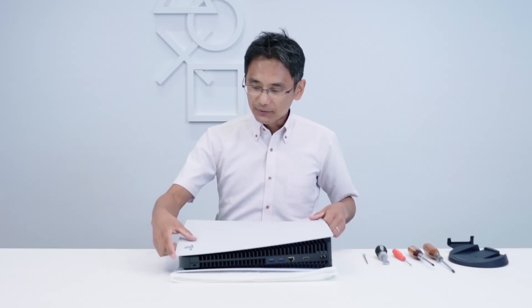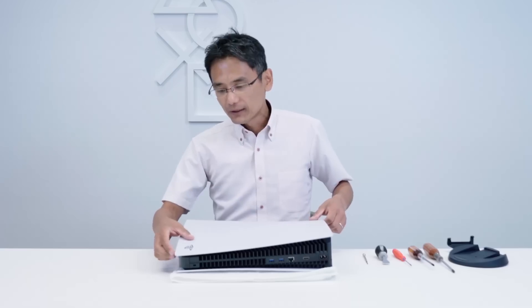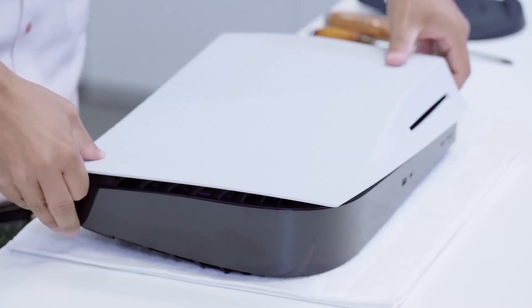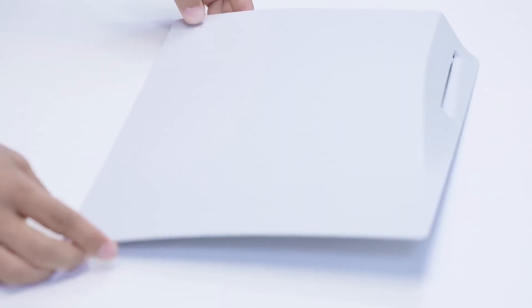One of the most surprising things about this video is that those giant white panels on the exterior that have been the subject of so many memes are very easily removed. That means consumers will probably be able to purchase custom plates in the future so they can mix and match — kind of like what you can do with your Switch controllers.